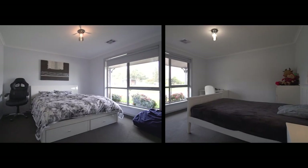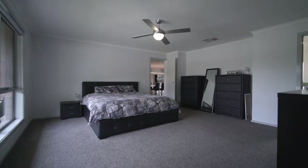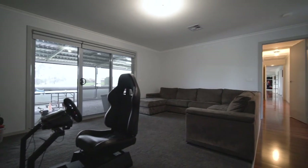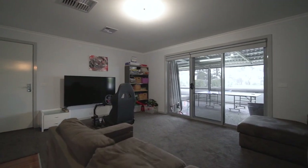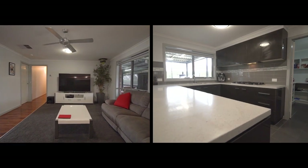The large family home offers four spacious bedrooms with built-in robes, master with ensuite featuring his and her basins and a large walk-in robe. The family-friendly floor plan offers great flexibility throughout, with the open plan kitchen, dining and living area offering an abundance of space.